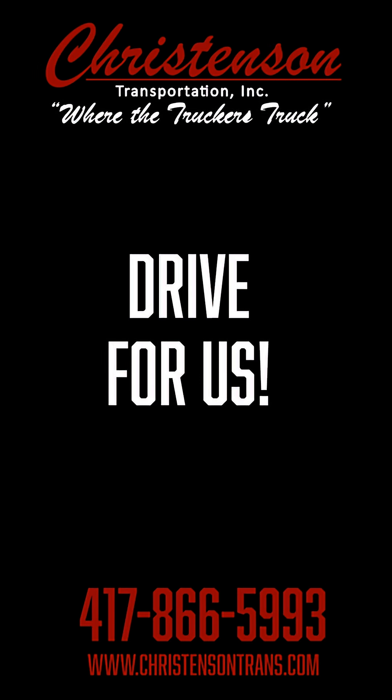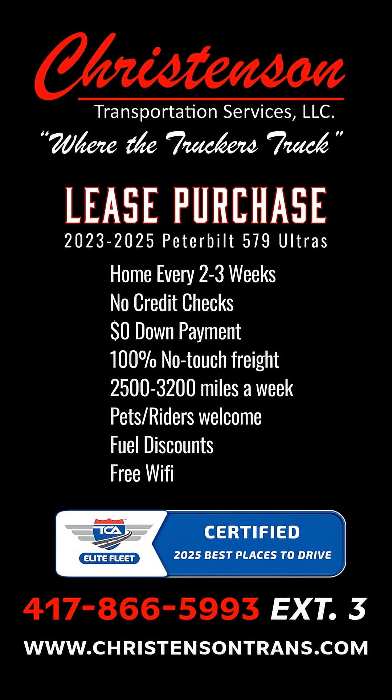If you're a truck driver looking to join a company that knows you by name, not just a number, and was voted best to drive for 2025, check us out at christensontrans.com. Join the family at Christensen Transportation today.